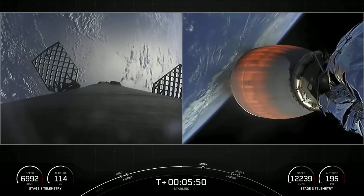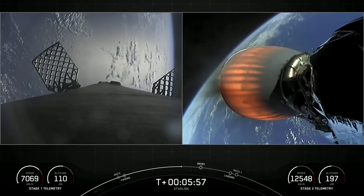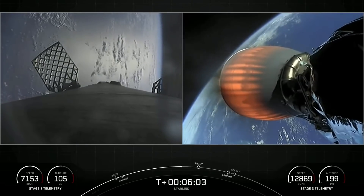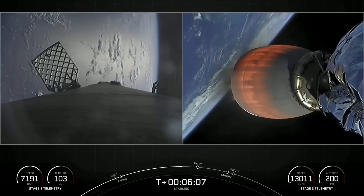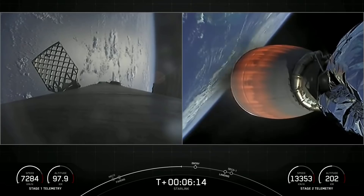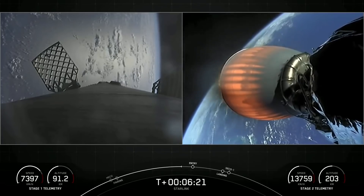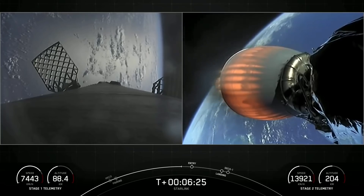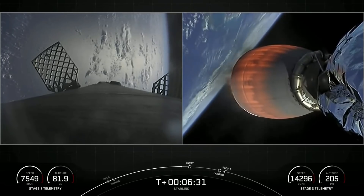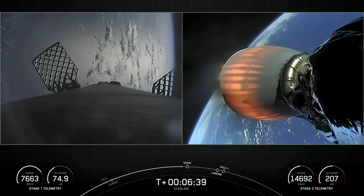These are four hypersonic grid fins positioned near the top of the first stage. They help guide and steer the first stage as it re-enters the Earth's atmosphere and orient it as it comes back down. The Falcon 9 first stage is also equipped with four landing legs made out of carbon fiber aluminum honeycomb, placed symmetrically around the base of the rocket. We're coming up on our entry burn in just about 20 seconds — a three-engine burn meant to slow the first stage down as it hits the thicker layers of the atmosphere. The burn will last about 20 seconds.